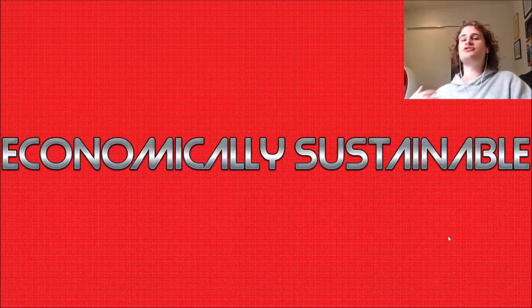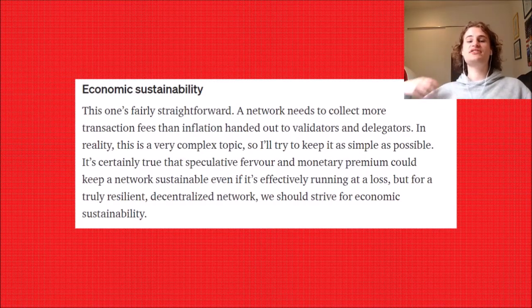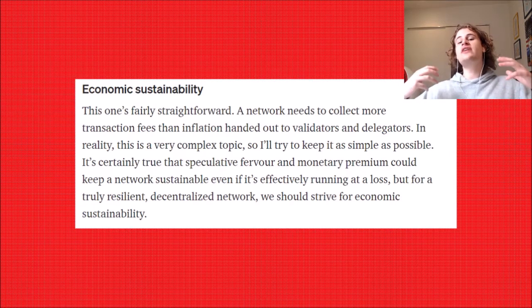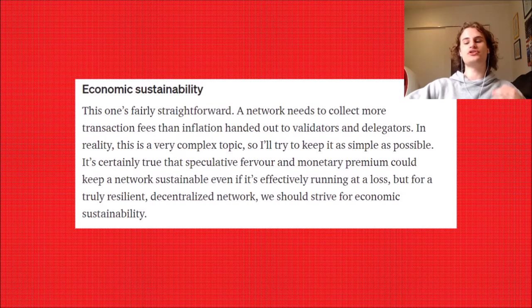The next thing a chain needs is to be economically sustainable. Poligneur says this one is fairly straightforward: a network needs to collect more transaction fees than inflation handed out to validators and delegators. When people are validating the network, they're rewarded with the coin for doing so. Solana inflates its supply every single year to hand out rewards to validators — Ethereum also does this. However, you need more revenue in transaction fees than inflation for the token to actually be sustainable long term.